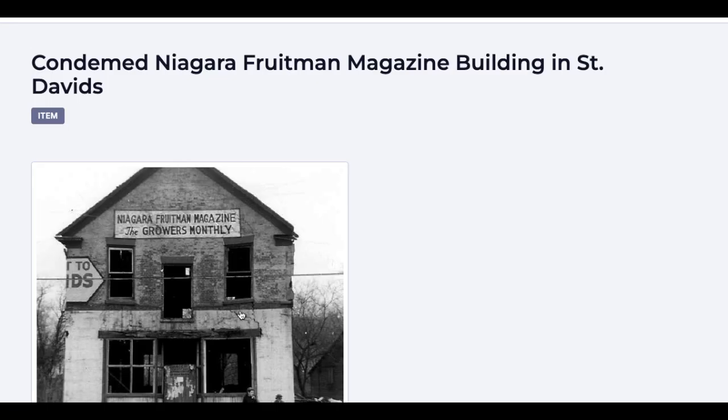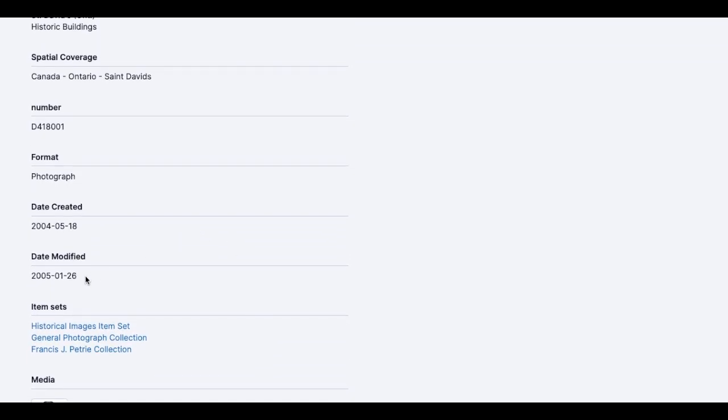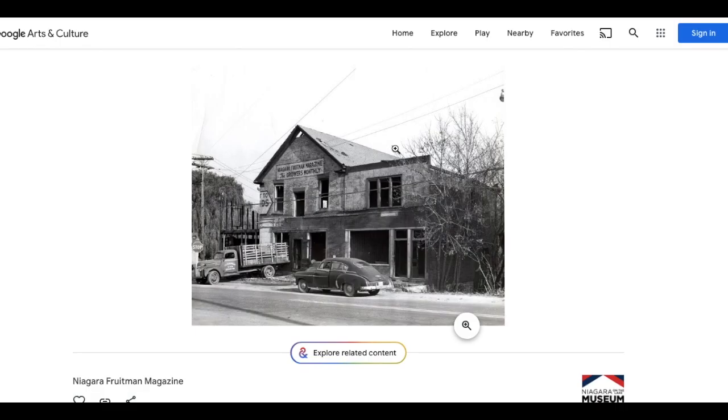Number two: condemned Niagara Fruitman Magazine building in St. David's. This is one of those where they don't give us a date — they just let us know when it was created and when it was modified, whatever that means. I have no information about when this photo was taken.